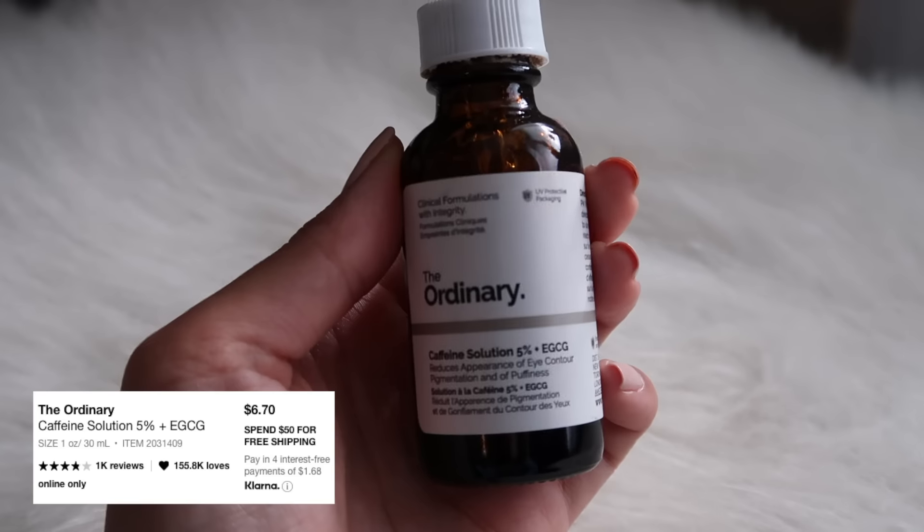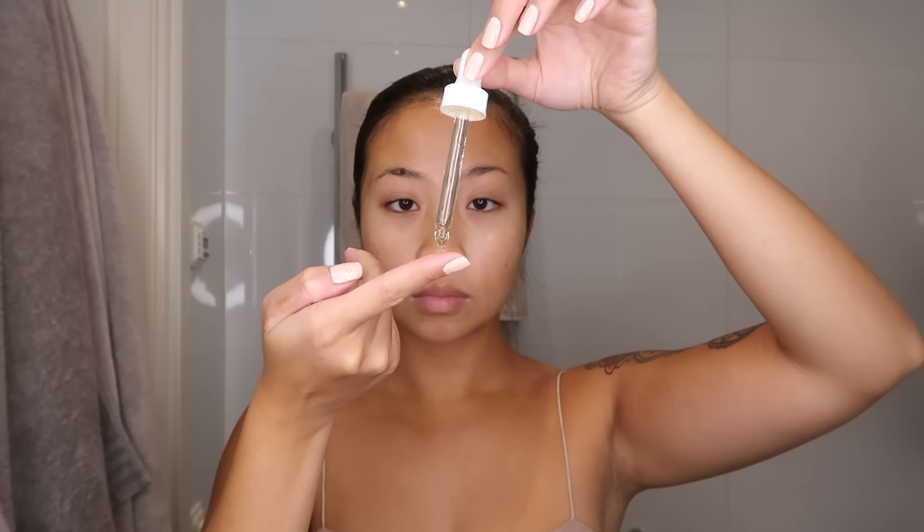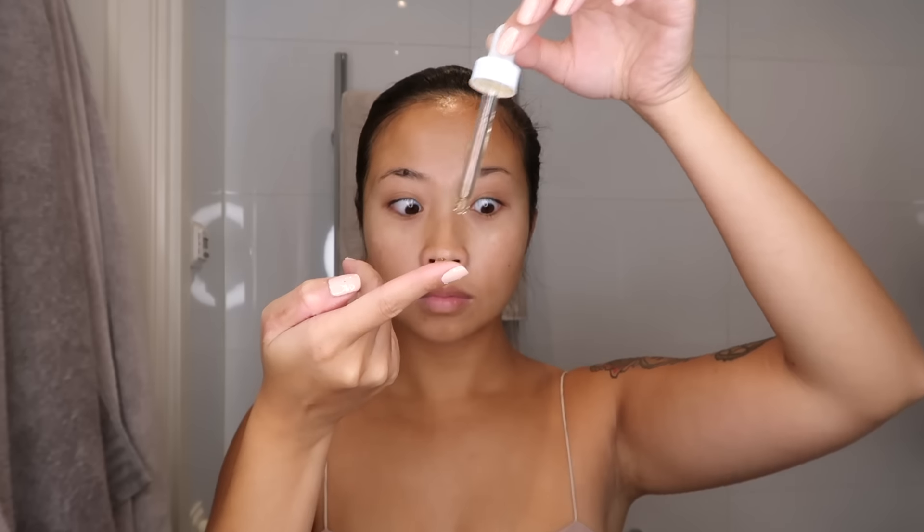For my under-eye area I like to use the caffeine solution. I know nothing truly gets rid of dark circles, but I feel like this keeps the area moisturized and a little more plumped than usual. I distribute the serum under my eye and then go in gently with a patting motion to really let that serum sink in. A half drop of this is enough, so this product will last you a very long time.